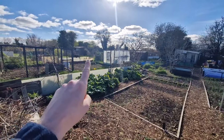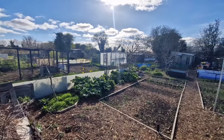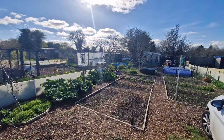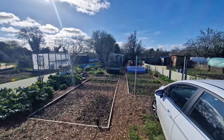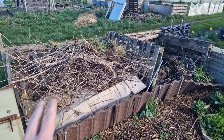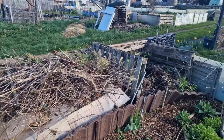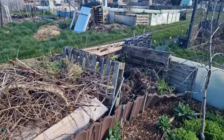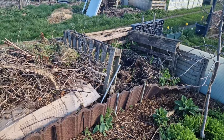That plot over there is also mine - that's my poly house and I've got a fruit cage, so we'll pop over there in just a moment. This is the view from at the top of the plot. At the top of my plot I've got these two compost bins. We emptied one out a few months back, so I've started filling that up again, and over on the right hand side I've still got loads of compost in there, so that should see us through at least until the end of spring.